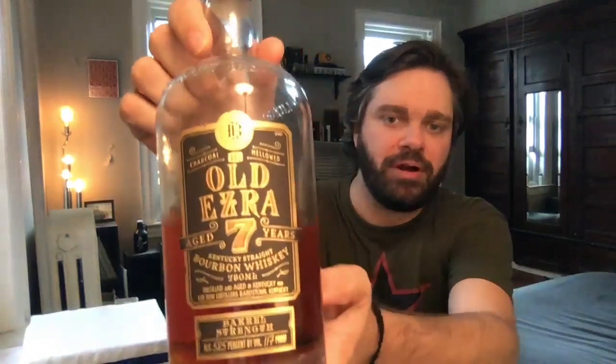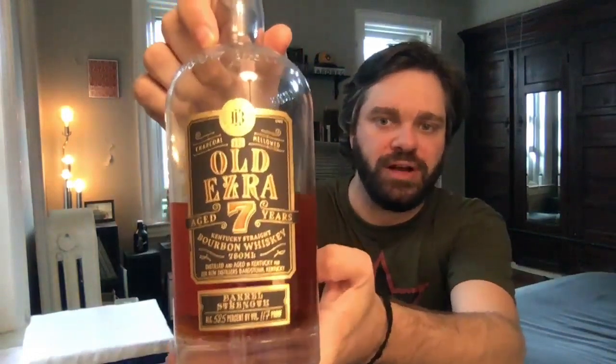Hey everybody and welcome to Malt Muser Whiskey Reviews. I am Eric. On the bar for today, a barrel strength bourbon, Old Ezra, 7 years old. As always here on the channel, I'm going to give you a nose, taste, finish review of this bourbon. I'll tell you a bit about the value, give you my final thoughts, final score, and leave you with the malt musing.